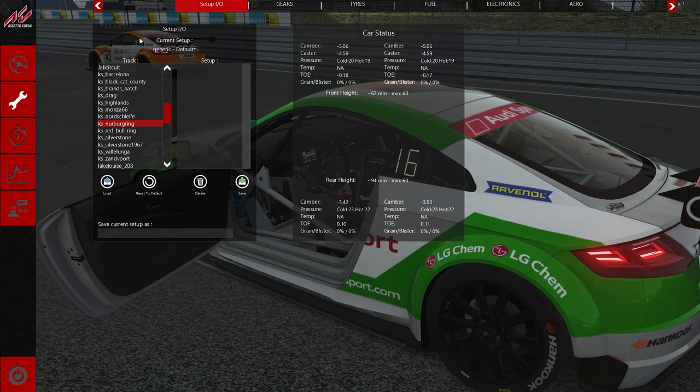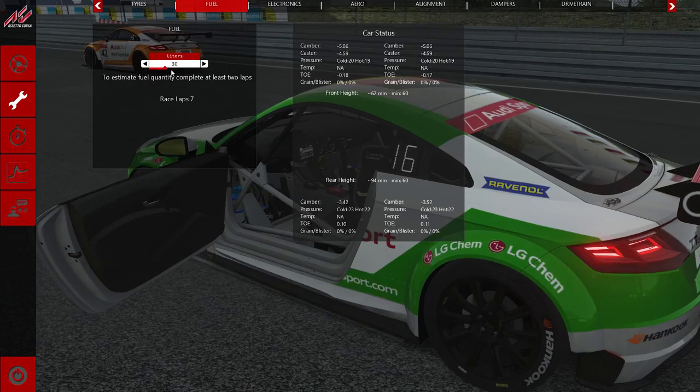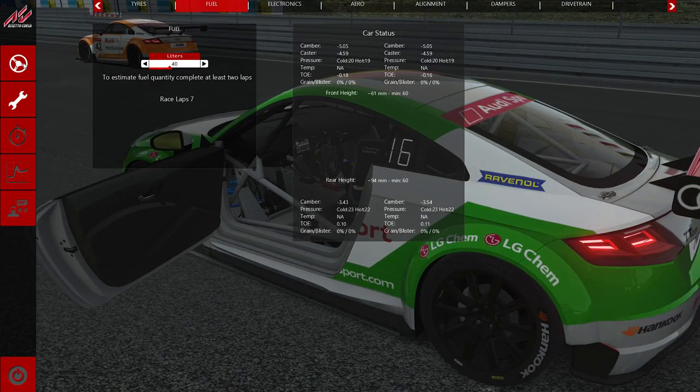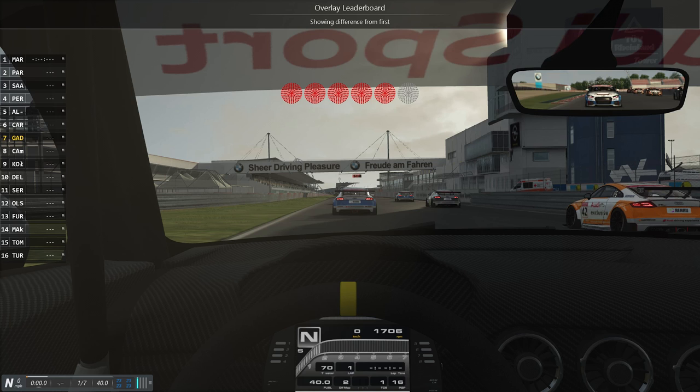Hello and welcome back to Assetto Corsa. In this episode I am going to be taking a look at the Audi Sport TT Cup car, and not only am I going to be doing that, I am going to be taking it out in a race at the Nürburgring. As you can see I am lined up 7th on the grid.